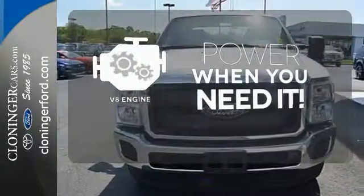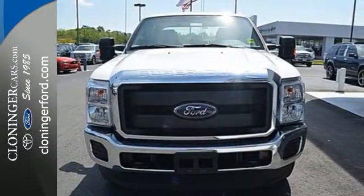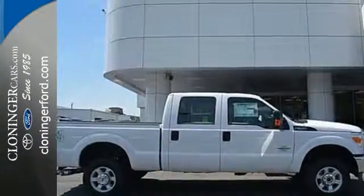Have fun behind the wheel with a V8 under the hood. This truck was built to work as hard as you do. Meet your new companion today.